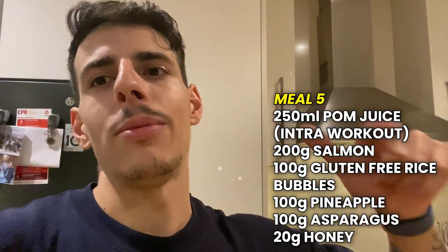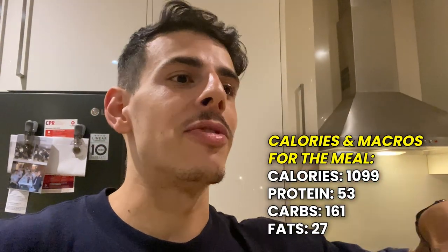The intra workout was 250ml of pomegranate juice. Didn't film any of the training — me and James just flowed into it, had a good chat. It was one of those intimate sessions where you don't really want to get the camera out. Session's done, just got home. Last meal: 100g of gluten-free rice bubbles, 200g of salmon, 100g of asparagus, 100g of pineapple, and 20g of honey. Then we're wrapped for the day — posing shots to Michael, then bed.